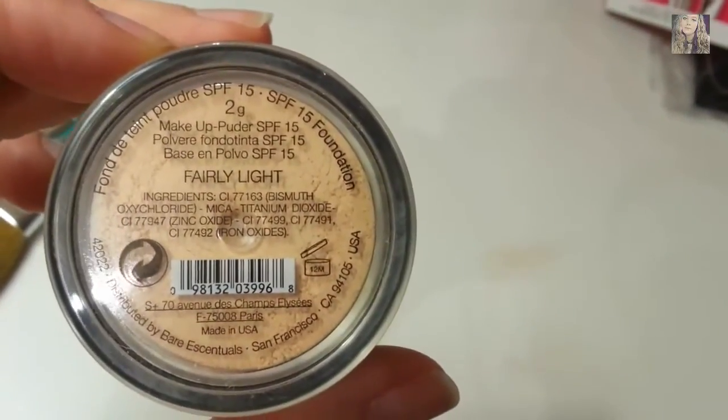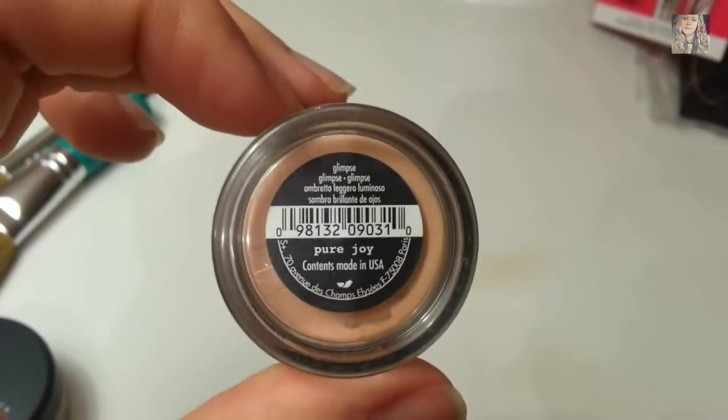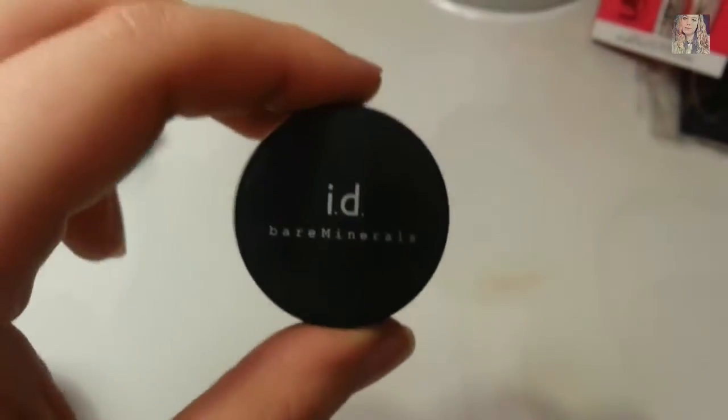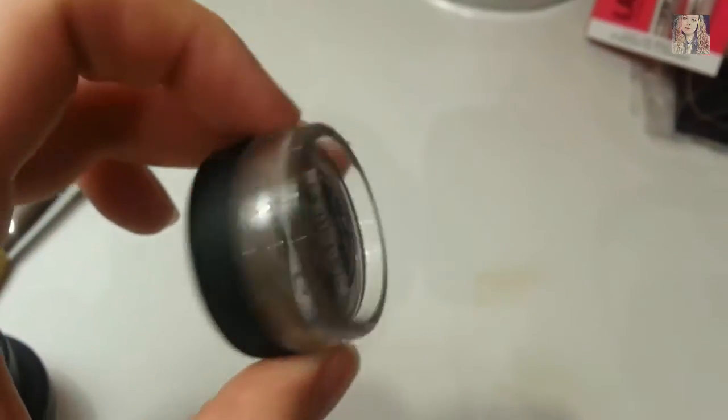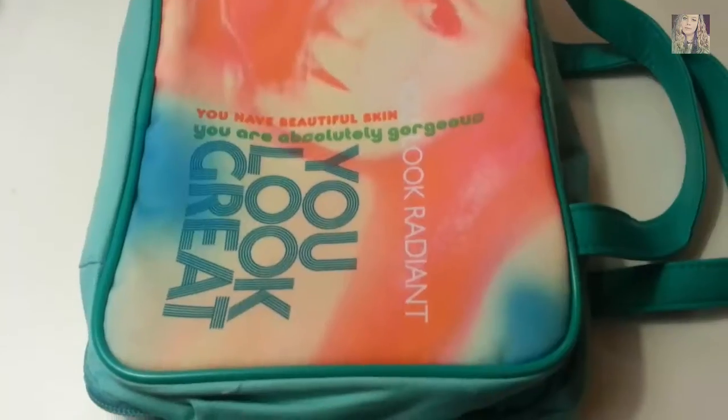The first product that came with the set is Risky, my foundation — again full size, fairly light. It also came with two full-size eyeshadows: Pure Joy, a shimmery peach color, and Bravo, which is a more taupe color.